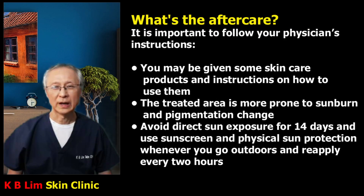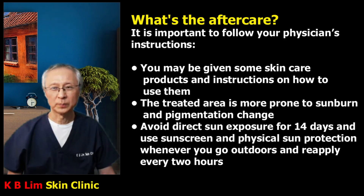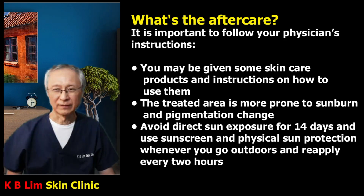The aftercare is simple and I usually give patients some skincare products and instructions on how to use them. The treatment area is more prone to sunburn and pigmentation change, so it is important to avoid sun exposure for 14 days and to use sunscreen and physical sun protection whenever you go outdoors, reapplying every two hours.